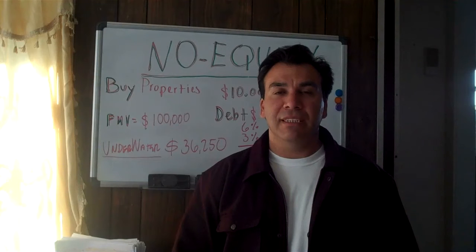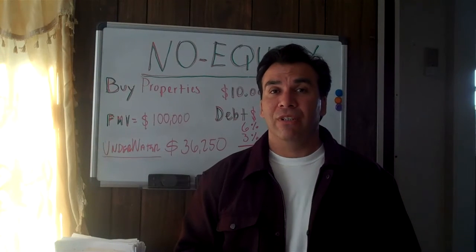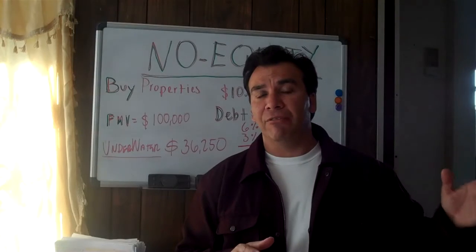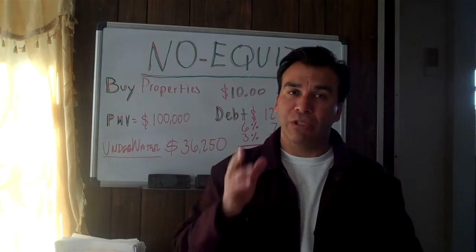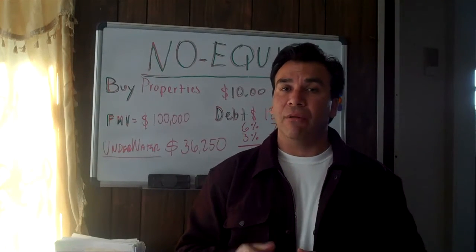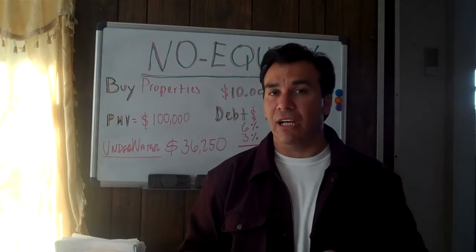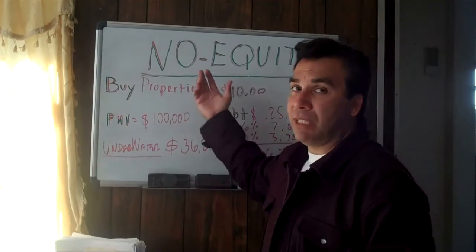Hey, how you doing? My name is Sam Rodriguez and today I'm going to show you a way — this technique or system has been around for the last 40 years. Now in today's economy in 2011, it's going to explode this way. So I'm going to teach you today in a 60-second video how to buy properties for $10. Let me show you here on the board what I'm talking about.